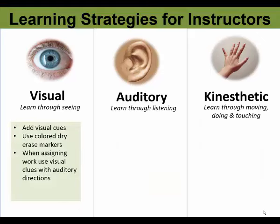Here are some learning strategies for instructors. As an instructor, I can add visual cues throughout my lectures that include pictures, graphs, and videos. I can also use colored dry erase markers, smart board pens, or even chalk to make the content visually appealing. When it comes time to assign a task or assignment, I can use visual cues along with auditory directions, as simple as handing out a printed copy of the assignment and reviewing it with the class.